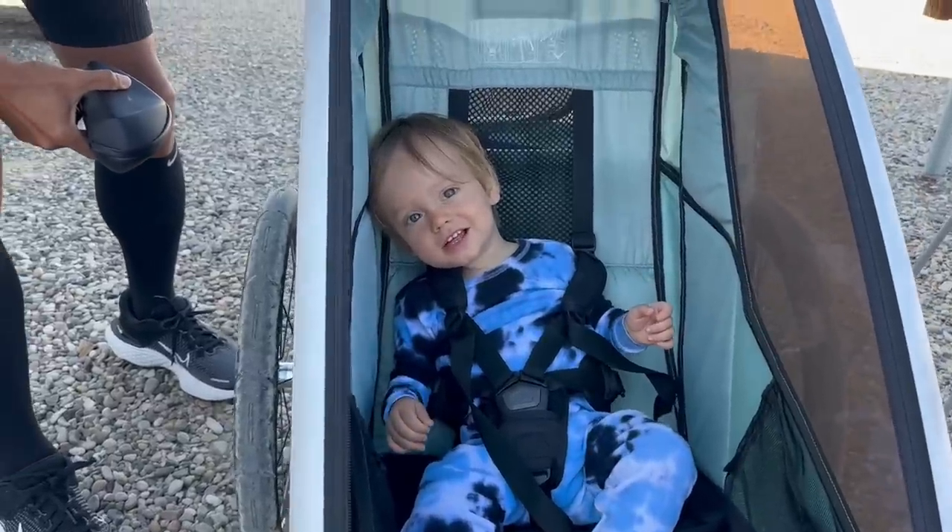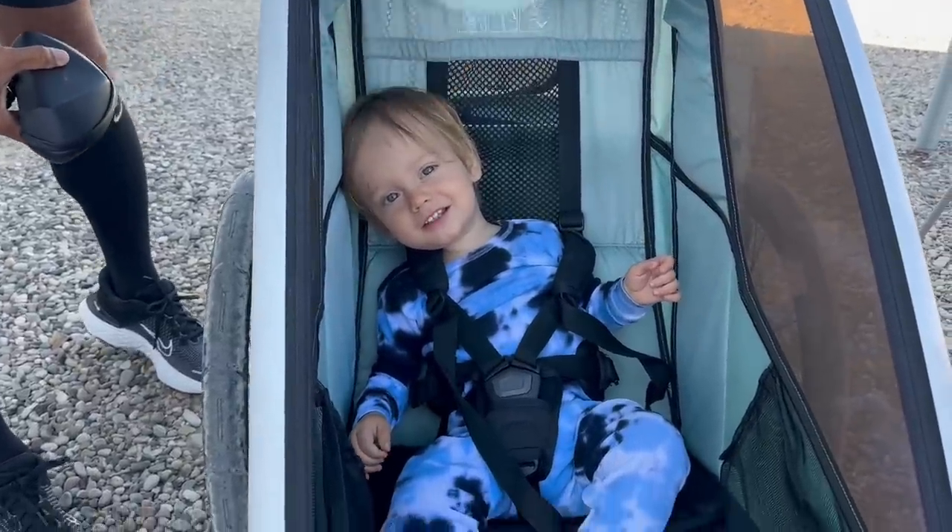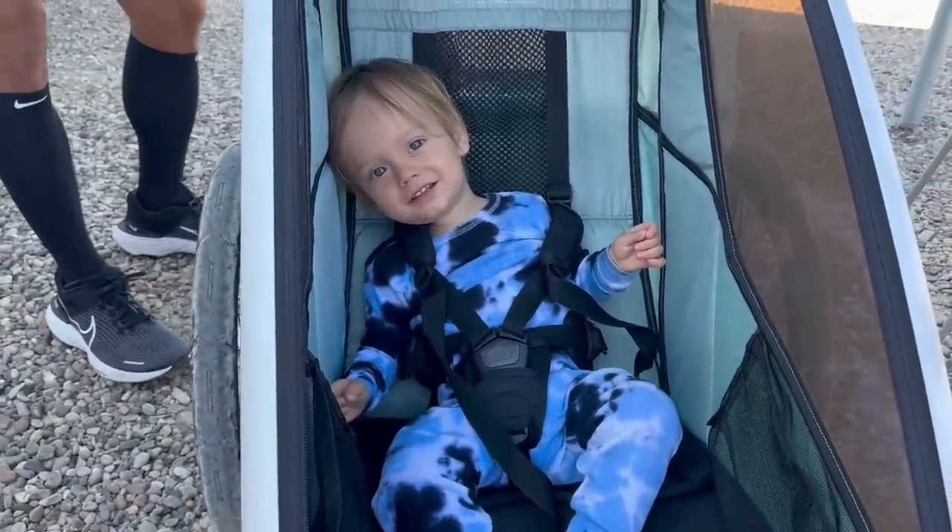Obviously Dash is fired up about it. Are you fired up? Up up up up — say 'let's go, mommy and daddy!'